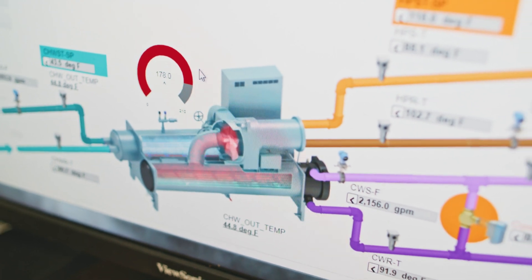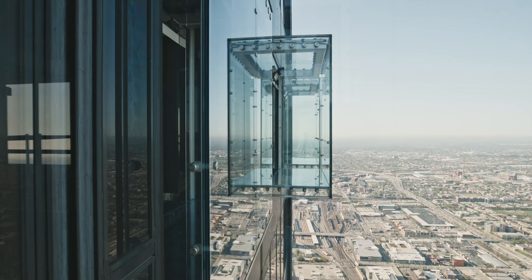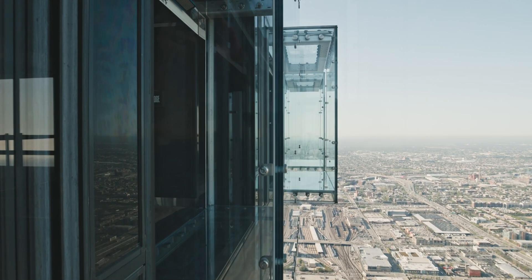We have to run a predictive maintenance program, a preventative maintenance program. We do all the repairs behind the scenes, on off-hours, and then when people come back we are just up and running.